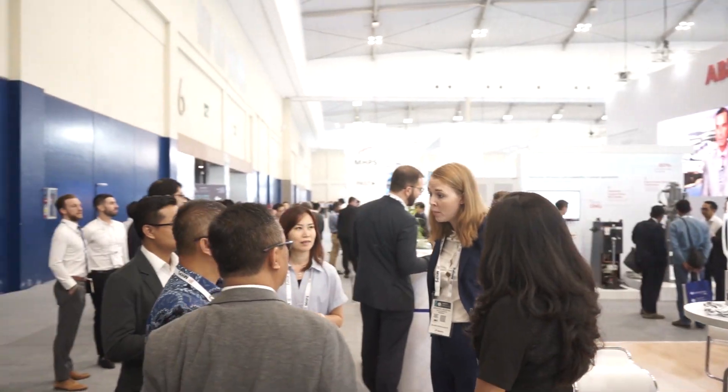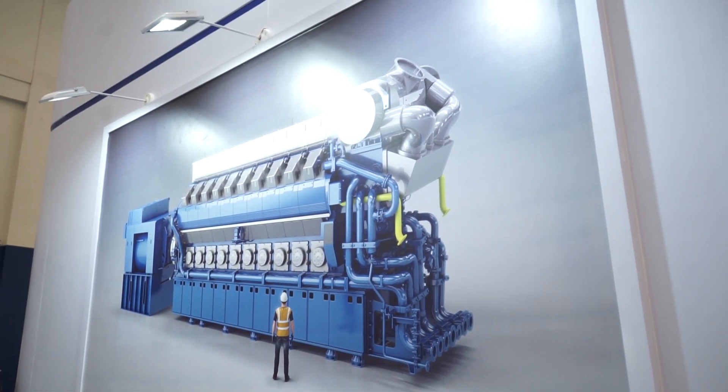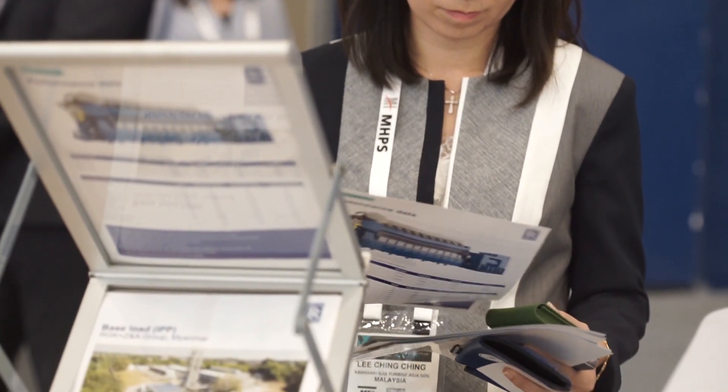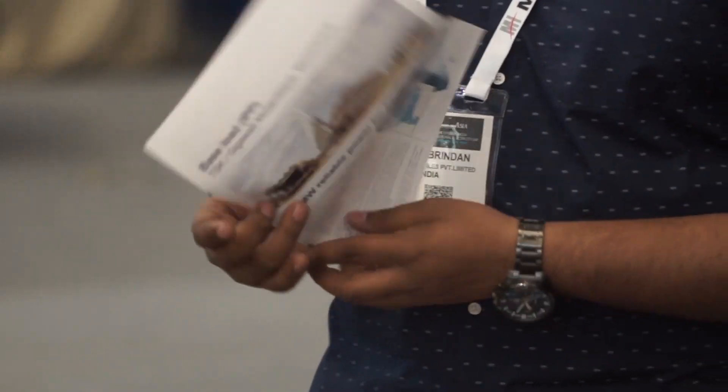We feel it is ideally suited to the market in terms of clean, green, efficient and dependable technologies. This engine was driven by customers. We did a strong requirement capture from our customers at the outset of this process and we have driven it right the way through into the product itself. The feedback from our customers is that they are really looking forward to the benefits of the efficiency, the emissions performance, and the availability that comes with it.